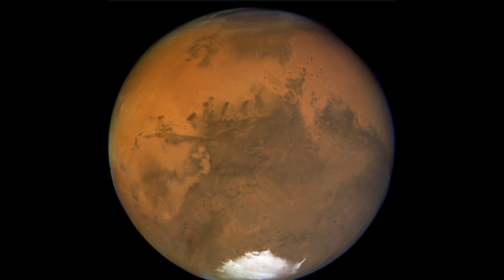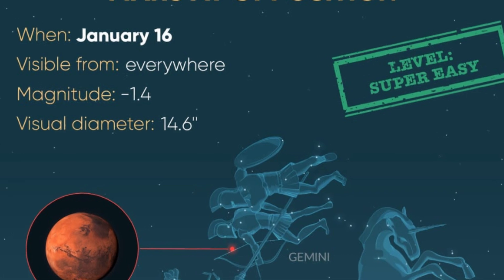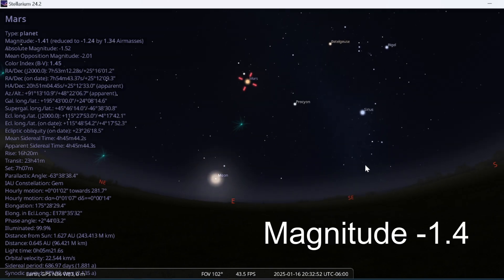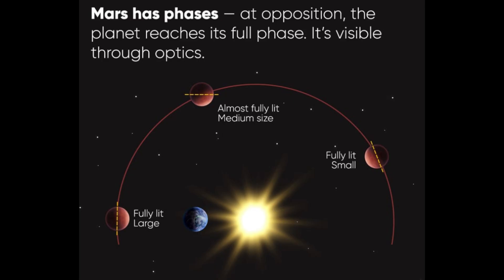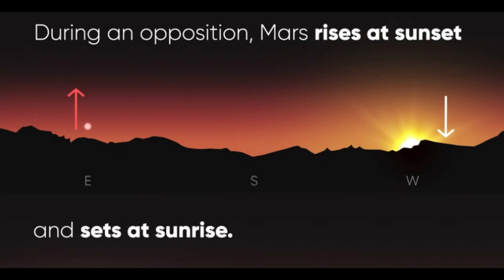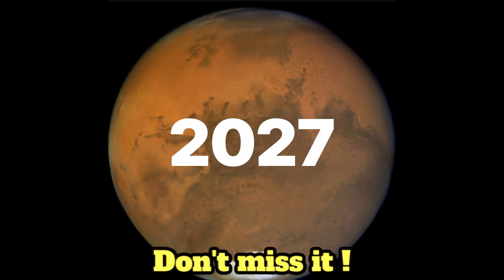Venus may be well placed this month, but January is even more special for Mars. On January 16th it will be in opposition to the sun, shining at magnitude minus 1.4 and staying visible all night. Oppositions are the prime time to observe the outer planets, and Mars only reaches opposition about once every 27 months. The next chance to see the red planet this bright won't be until 2027, so don't miss out!